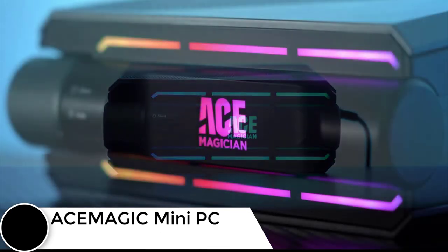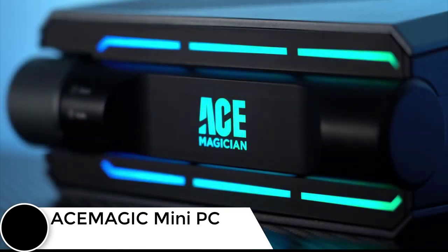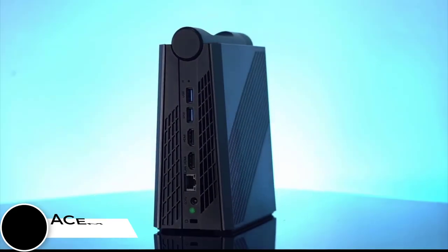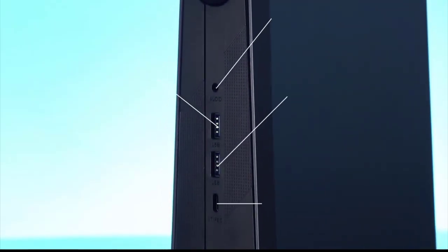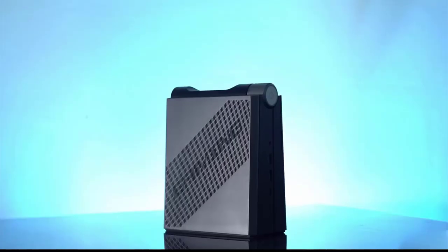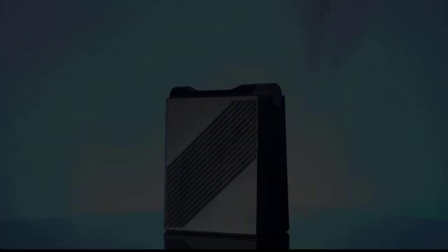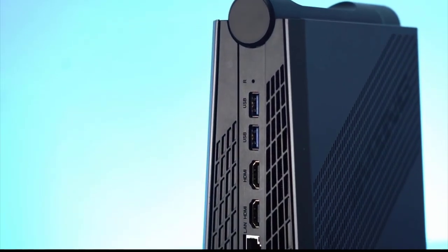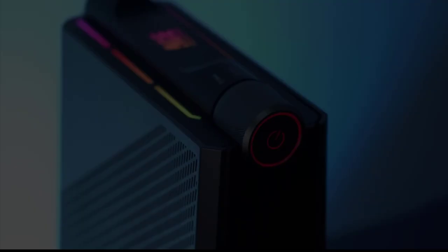Meet the AC Magic AM08 Pro Intel Core mini PC — a micro PC perfect for gamers. Powered by the AMD Ryzen 9 6900HX processor and the AMD Radeon 680M, it delivers gaming prowess in a compact size. Its cooling module optimizes the device's capabilities through an efficient cooling system.